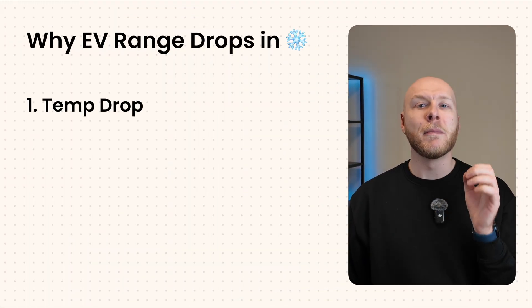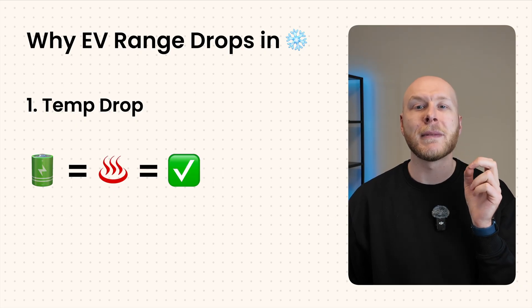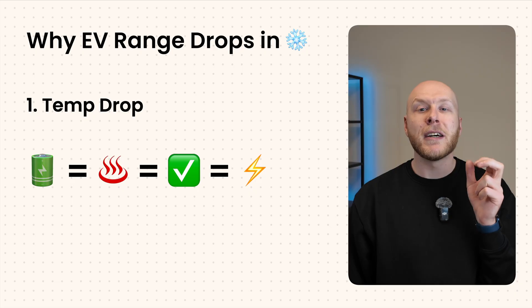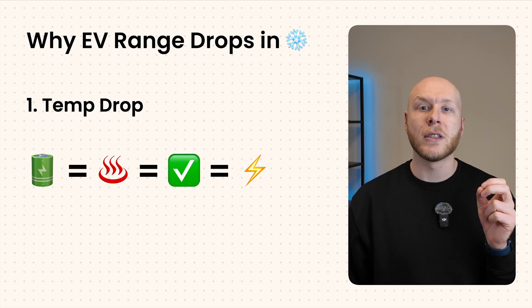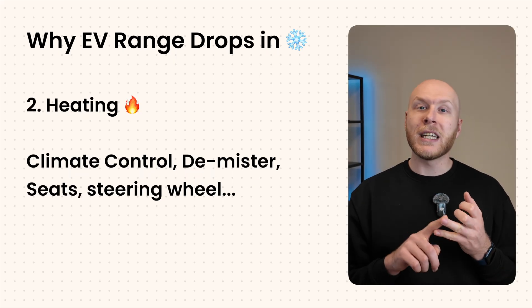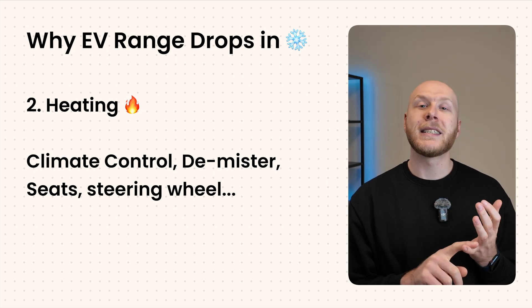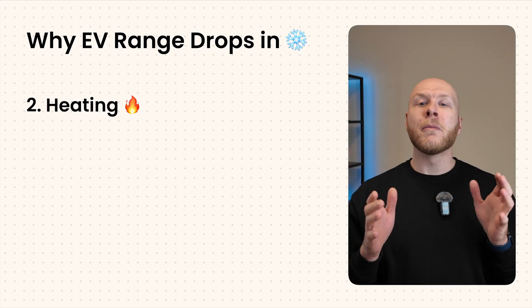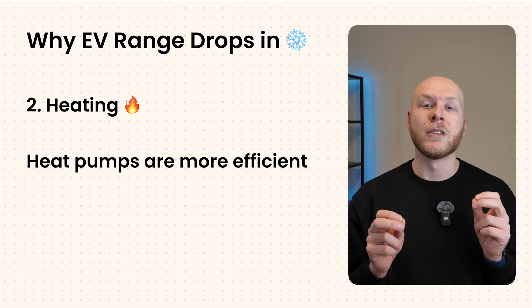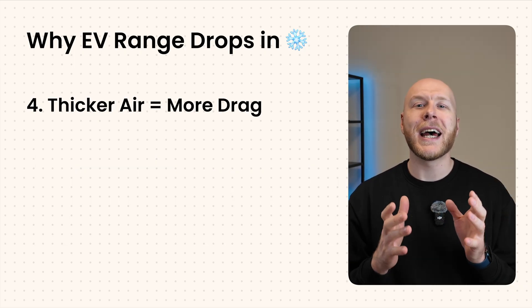Electric cars, just like petrol and diesel cars, lose a bit of range in the winter. Number one is temperature drop. In order for optimal battery health, systems have to precondition and heat the battery. The battery management systems all need to use a bit of power to do this, so you're naturally going to lose some range. Adding heating, climate control, demisters, anti-fogging — these systems add up. Heated seats, heated steering wheel — all of them require energy to run.